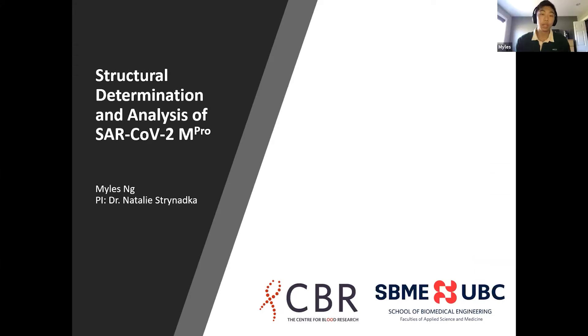Hi, my name is Miles and I'm from the Sternaca lab. My project for this summer focuses on MPRO, a key enzyme in COVID-19.